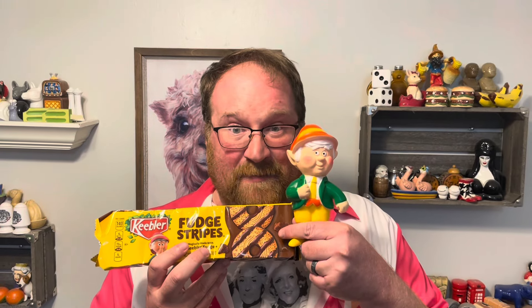The Keebler elves didn't come out in advertisements until 1969. The very first one was J.J. Keebler. He was the head elf. He was soon to be replaced by this cutie-patootie, Ernie Keebler, who's been the main mascot for Keebler since then.